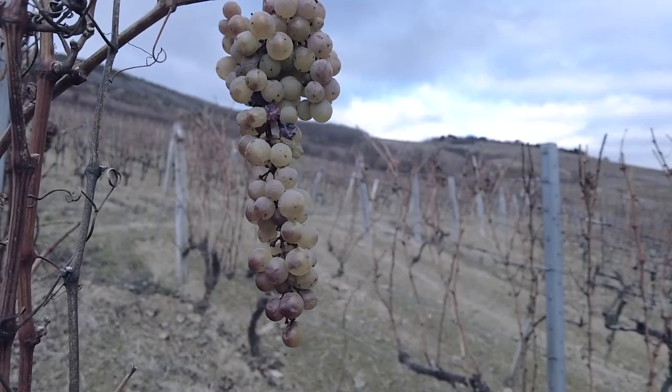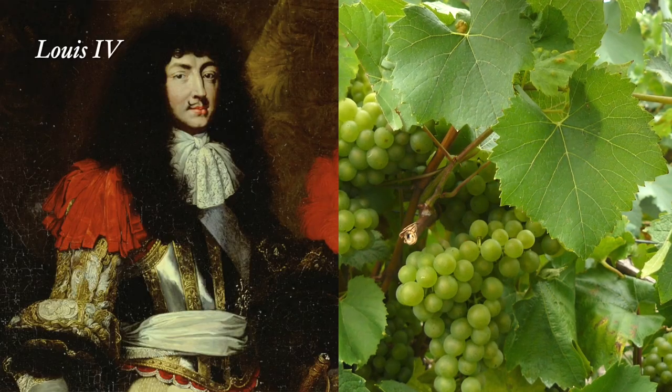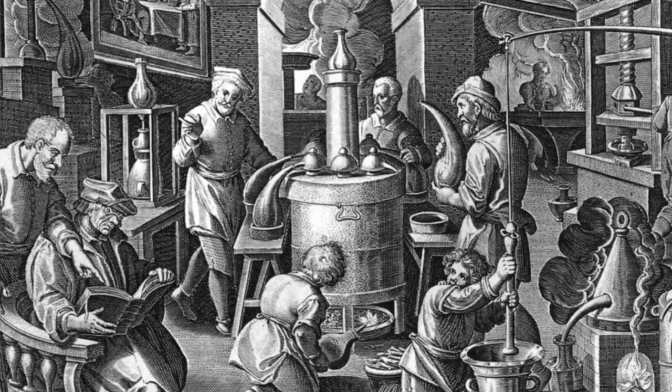Back in medieval times, this region grew both red and white wine grapes, but in the year 1709 there was a winter freeze so bad that it killed almost all the grapes in the region. It was actually King Louis XIV who declared they should replant with Melon de Bourgogne — it was kind of a PR move on his part, as their main trade partner, the Dutch, preferred this grape to distill into brandy.